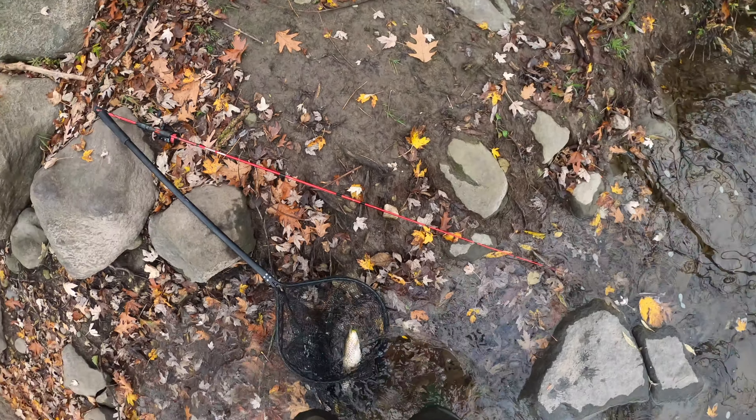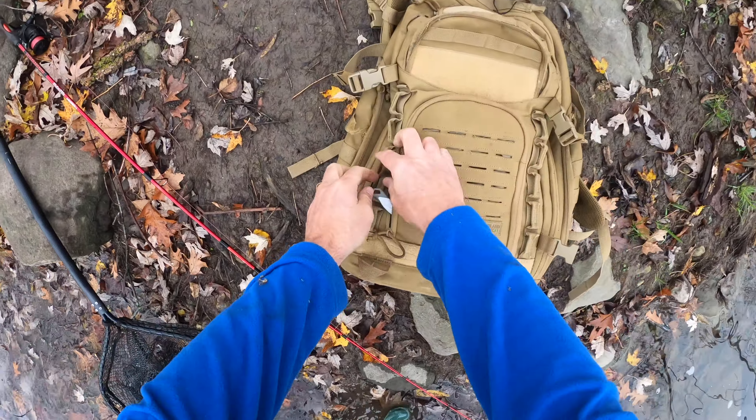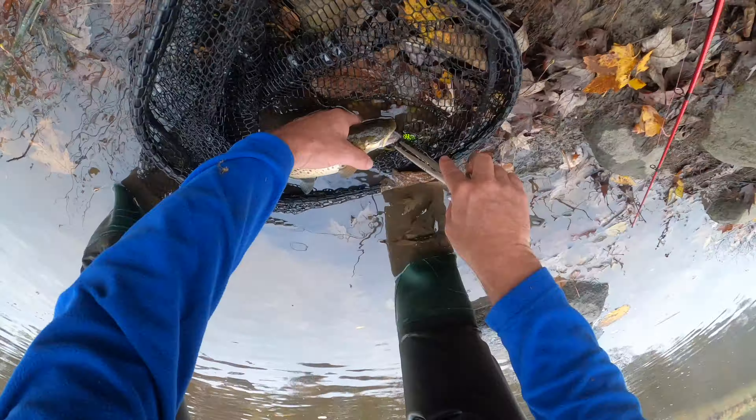We got one! I can still catch fish. We got a brown trout — just nicked him!